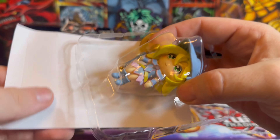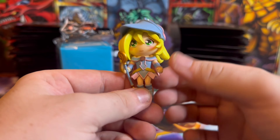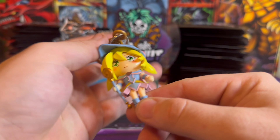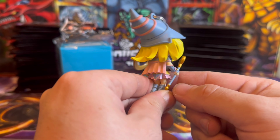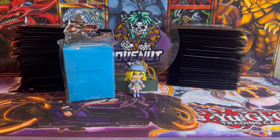We got ourselves a Dark Magician Girl! They're high quality, you know — that is sweet. Dark Magician Girl hanger — oh, that is very cool. She can sit on the edge there and watch us open our packs to make sure we're doing well. What else have we got in this?